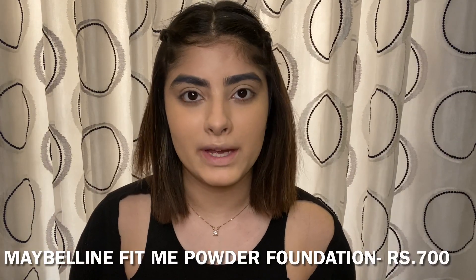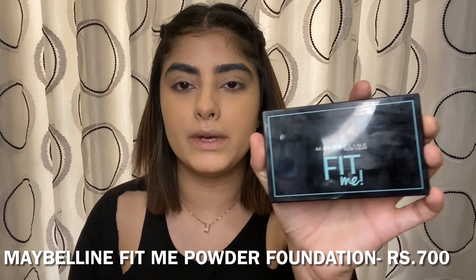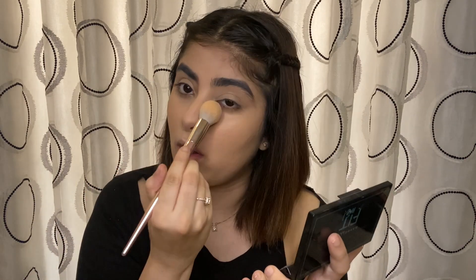I'm done with my base. Now I'll move on to powder products. I'm using the Maybelline Fit Me Powder Foundation in shade 120 Classic Ivory to set my foundation and concealer, and I'm going to use it all over my face.